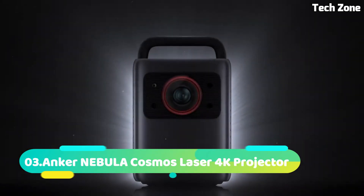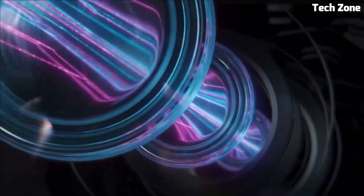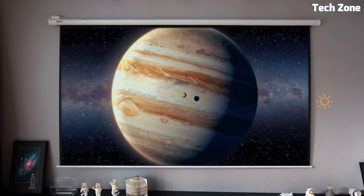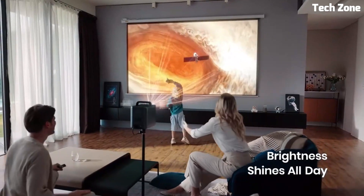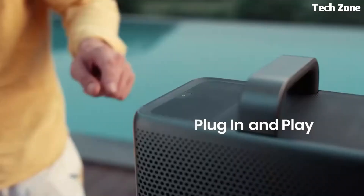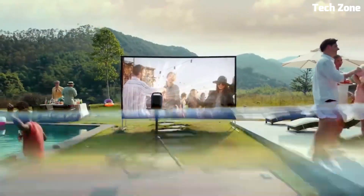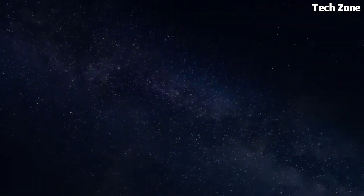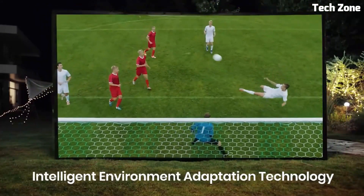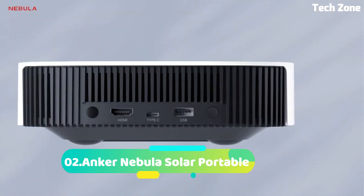Number 3: Anchor Nebula Cosmos Laser 4K Projector revolutionizes home entertainment. With cutting-edge laser technology, it projects stunning 4K visuals onto screens up to 150 inches. Powered by Android TV 10, it offers a vast range of streaming apps and services. Advanced autofocus and keystone correction ensure a perfect picture even on uneven surfaces. Its compact design houses powerful speakers with Dolby Digital Plus for immersive audio. Multiple connectivity options including HDMI and USB provide seamless integration with various devices, making it the pinnacle of home cinema.